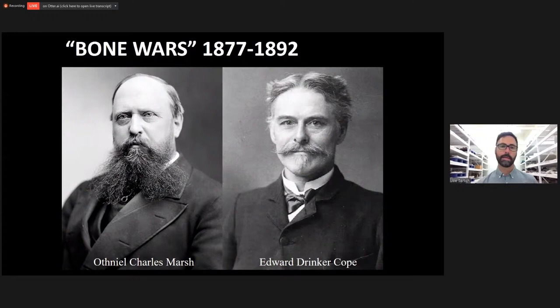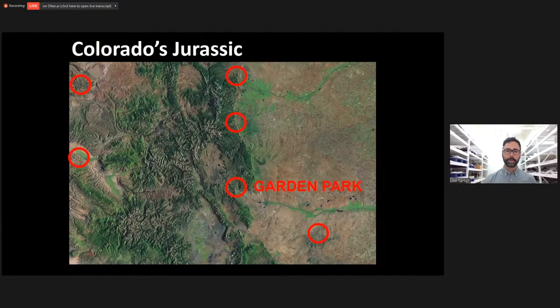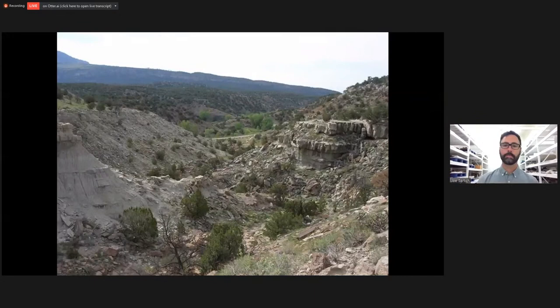The Bone Wars was an amazing bone rush between Othniel Charles Marsh and Edward Drinker Cope. They were both trying to get the newest, biggest, best, meanest, scariest dinosaurs out of Colorado. The main place they moved to after that initial discovery was a little farther south called Garden Park, just north of what today is Canyon City. Garden Park has become one of the meccas of dinosaur discovery.